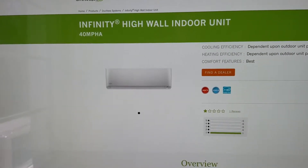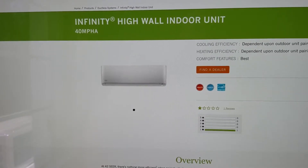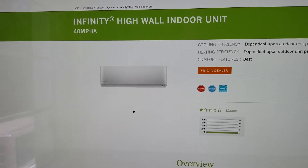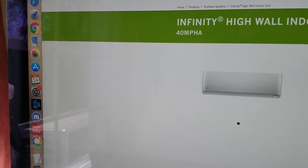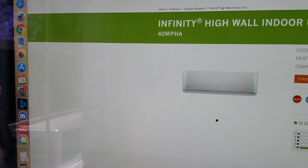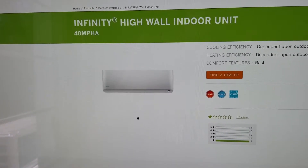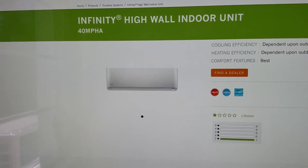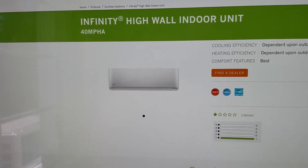This is my review of the Infinity ductless heat pump system that I got installed in December. It is currently March 24th, 2019. I got four of these 12,000 BTU heads and two 24,000 BTU pumps.